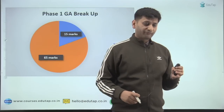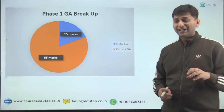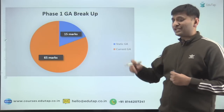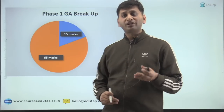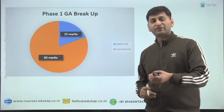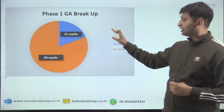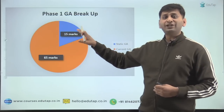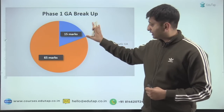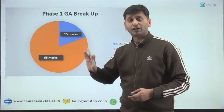Static GA is knowledge that doesn't change. If I ask you in which state Ranthambore National Park is situated — that is static GA. It is not going to change overnight, and even if it changes, it happens once in 15 years. Current GA is constantly changing: what is our current CRR rate, repo rate, reverse repo rate, or the amount allocated in the Union Budget to textiles — that is all current GA related to current happenings. This pattern of around 15 marks static and 65 marks current holds across previous RBI Grade B Phase 1 papers too, not just 2021.